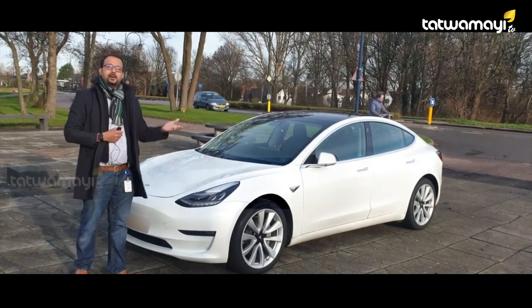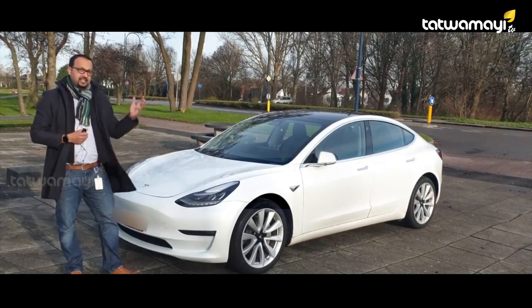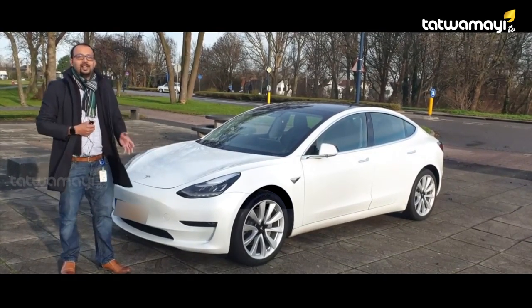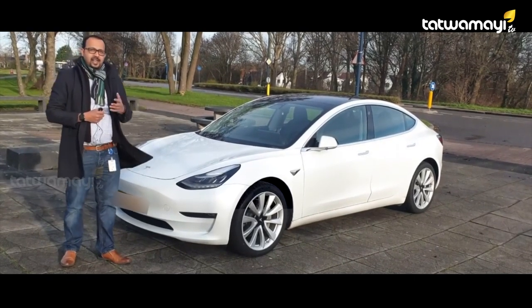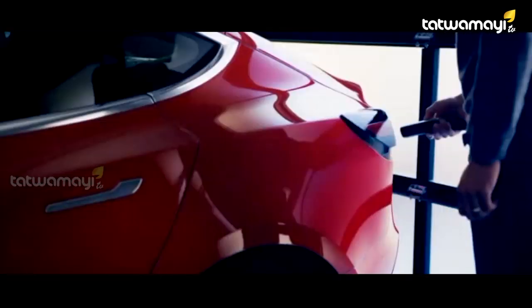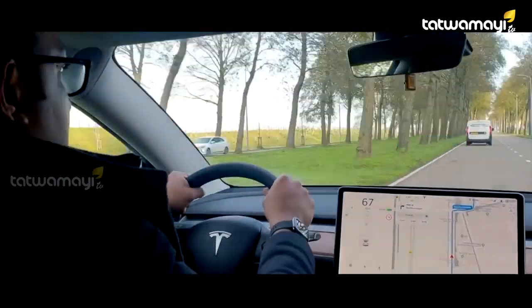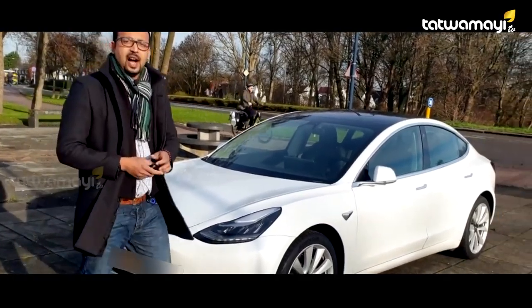The tax-based cars are going to be — that's why Tesla is a car. Tesla has already been in the market, and we are going to take care of Tesla and the electric cars.